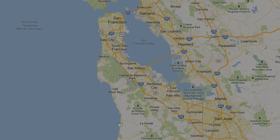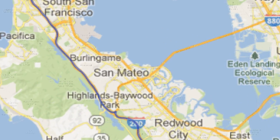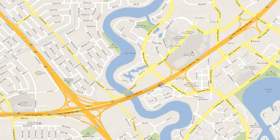Driving directions from the West or Interstate 280. Take Interstate 280 South from San Francisco or Interstate 280 North from San Jose. Merge onto California Highway 92 East towards the San Mateo Bridge. Take the Mariners Island Boulevard exit.